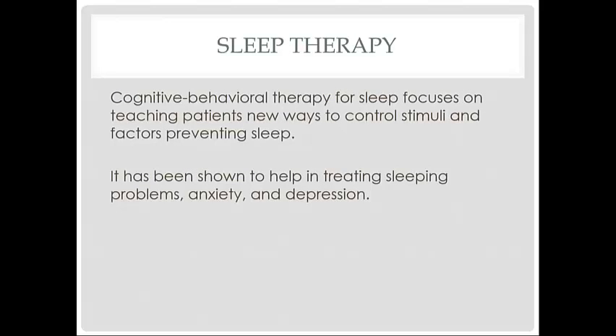Cognitive behavioral therapy for sleep focuses on teaching patients new ways to control stimuli and factors preventing sleep. It has been shown to help in treating sleeping problems, anxiety, and depression.